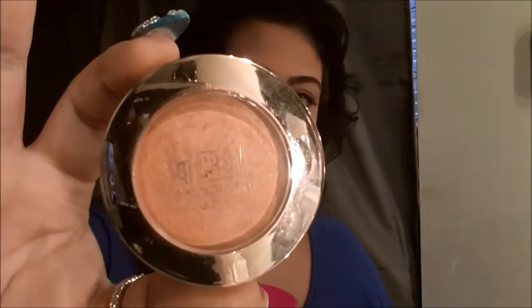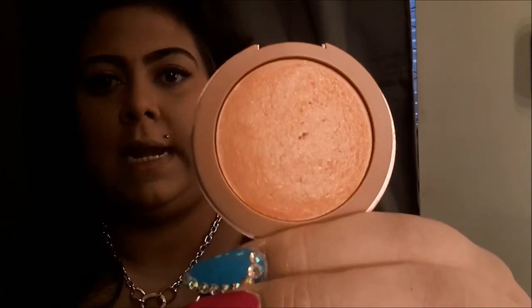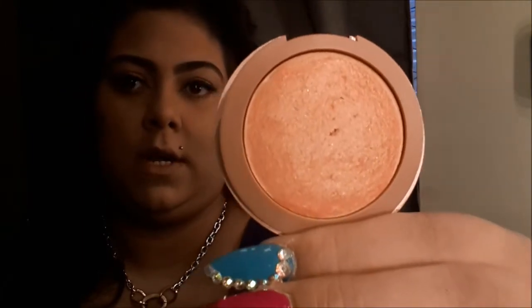The blush I've been loving is the Milani Big Blush in Luminoso — amazing, great pigmentation. I got this at the drugstore and also from CherryCulture.com where I got all the colors for about $4.99. As you can see I'm almost hitting pan on it. For highlight I've been using the ELF blush.